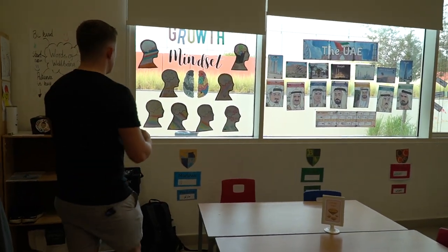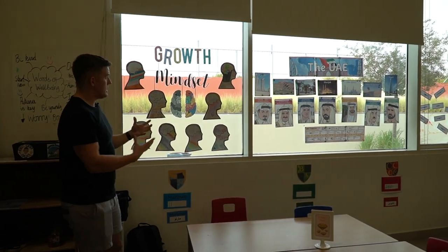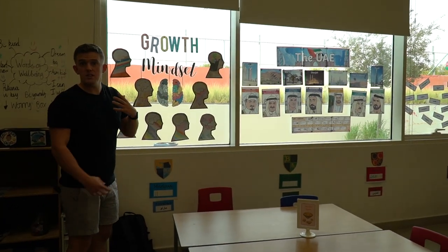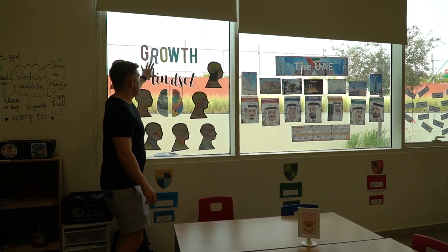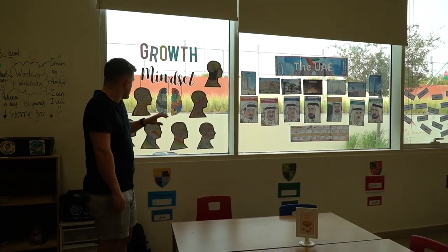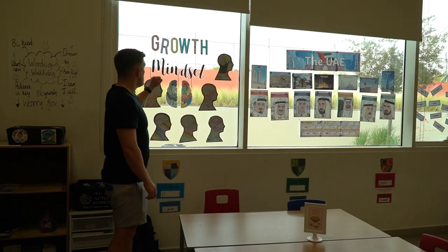Displays are obviously one of the most important things for children's learning environment. This is my growth mindset display — at the start of the year it's a really nice easy one to set up. We've got the great letter which was free from TeachPal — I always recommend that site. Because they're Year Six they are fantastic at creating lots of great colourful growth mindset heads.